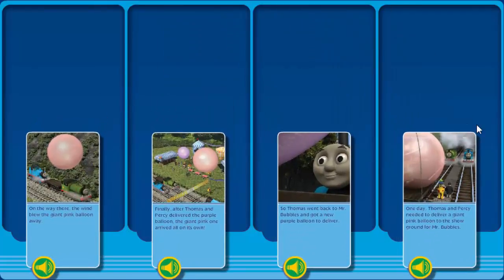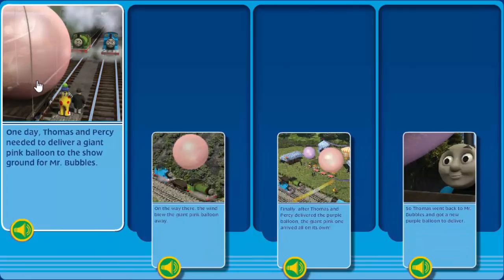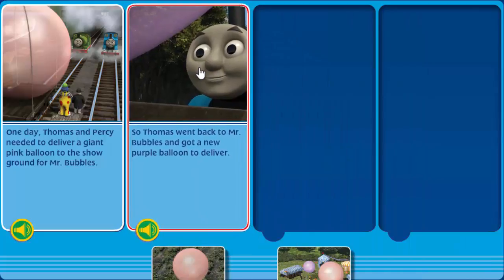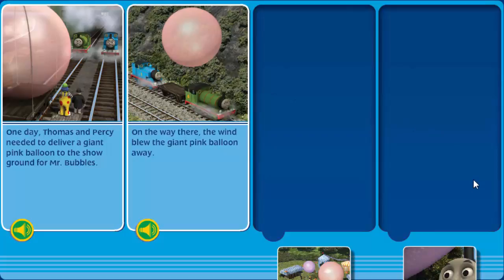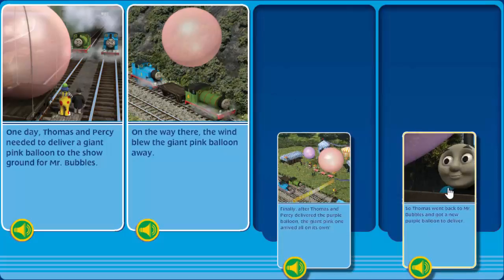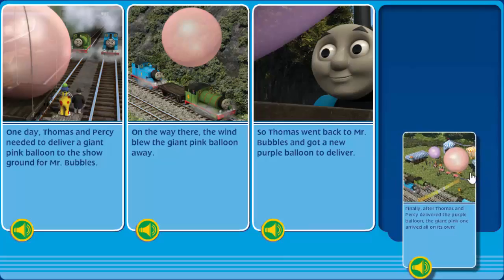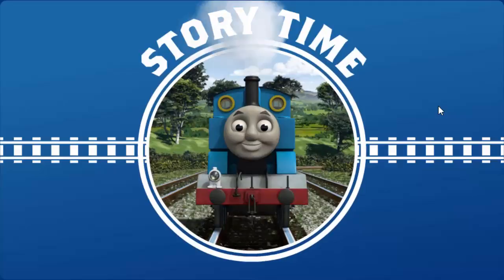Can you help put the pages of the story in the right order? That's it! This story is all mixed up. You are really useful. You've fixed it! Now it's story time!